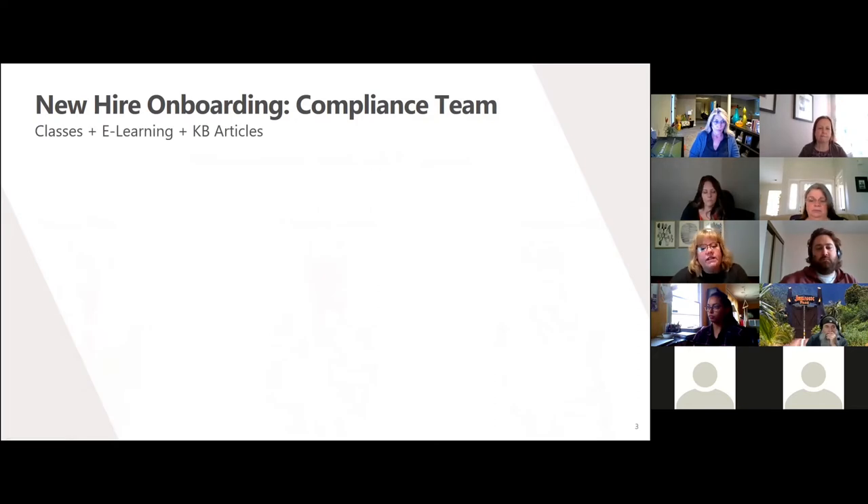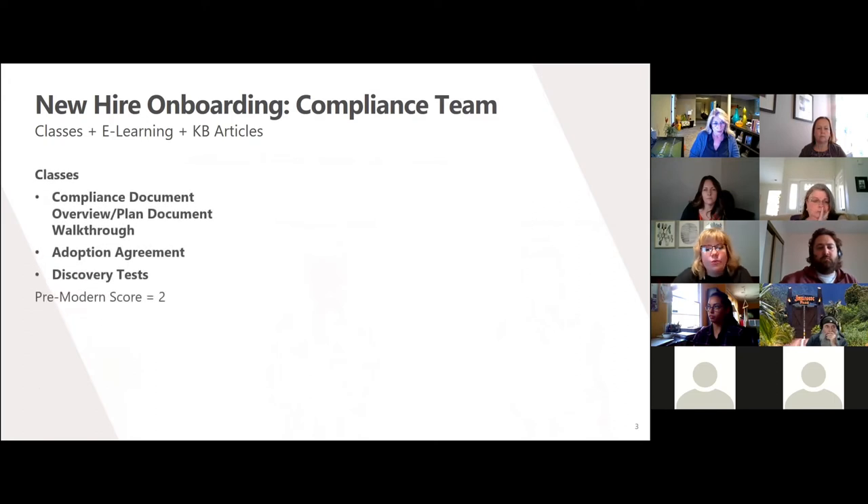Moving into the upgrade action, I really started by looking at our current assets to see how they work for modern learners. Currently I have three in-person classes, an e-learning, and a bunch of knowledge-base articles. I started with the classes and their pre-modern score was an embarrassing two.